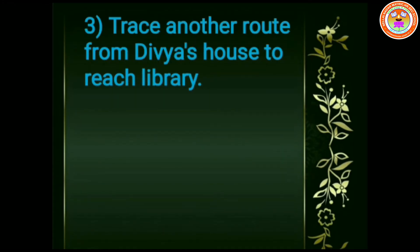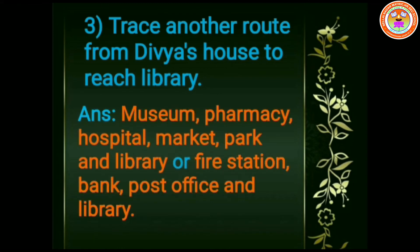Third question. Trace another route from Divya's house to reach the library. Have you found another route? Yes, it is through museum, pharmacy, hospital, market, park, and library — or fire station, bank, post office, and library.